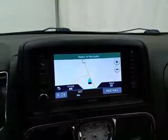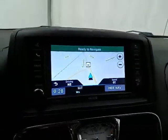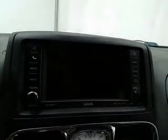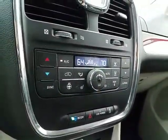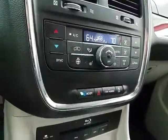Navigation to get you where you need to go. Bluetooth connectivity for hands-free phone use, and that is of course where the backup camera display is. Three-zone automatic temperature control to make sure everyone's comfortable, along with heated front seats as well as a heated steering wheel.